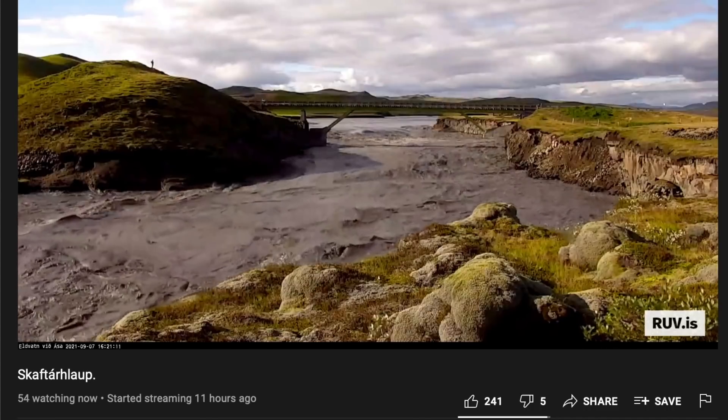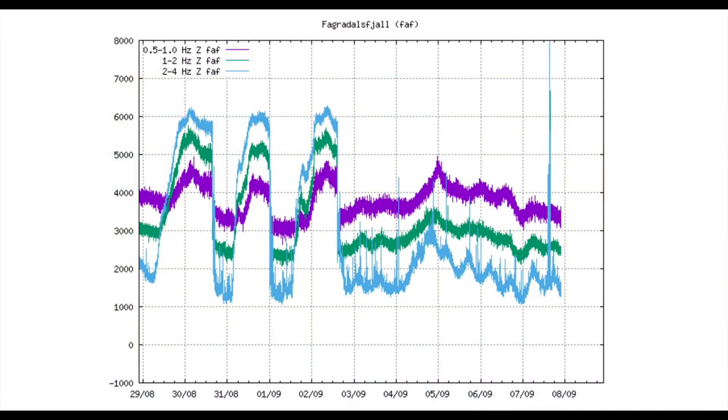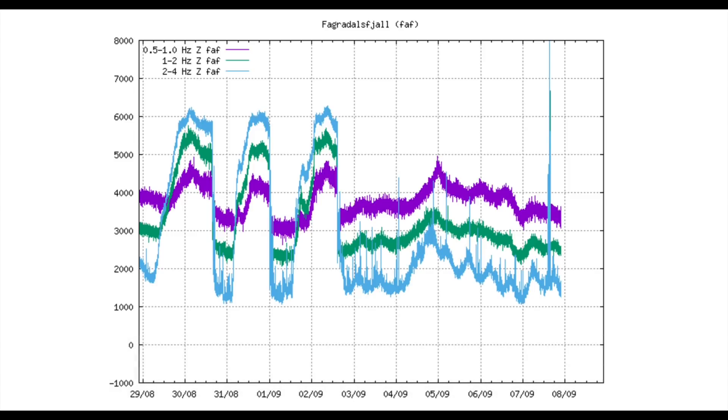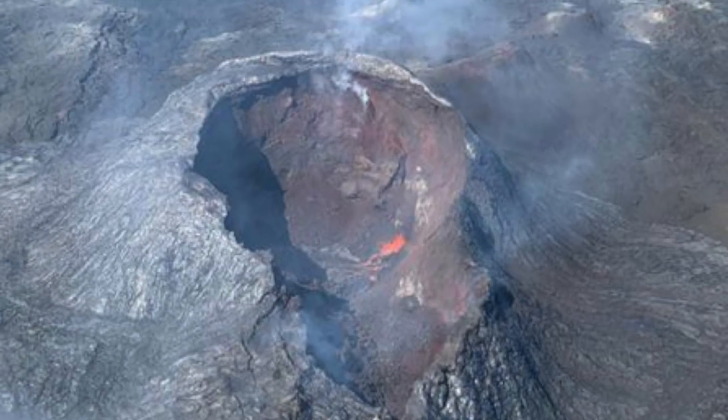Now you have the option to watch the glacier flood because nothing is happening up by the volcano right now. Scientists say it's too early to say that this is coming to an end, but there was some glow detected there last night, so it's not completely over.